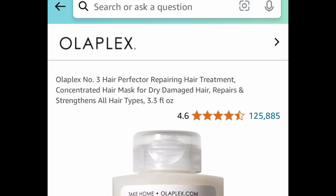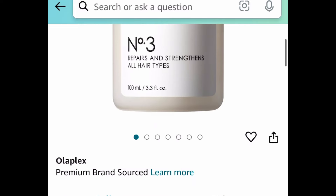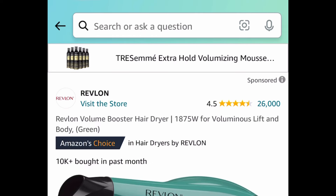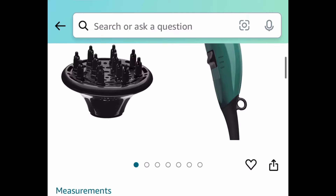Moving on to beauty products and hair care: Olaplex Number Three treatment comes with a coupon, so it's $30 but clip that $6 coupon and get it for $24. Next we have the Revlon Volume Booster hair dryer, currently price dropped down to just $11.67.